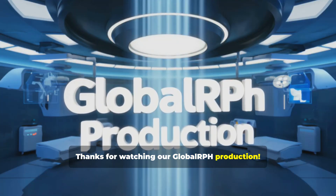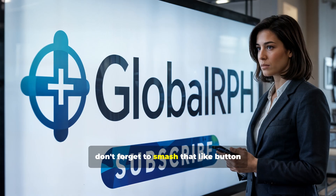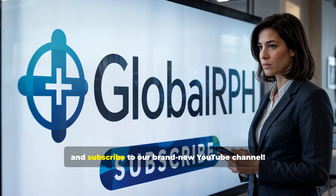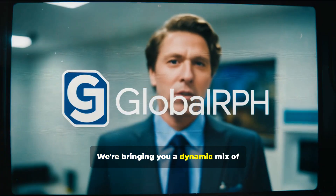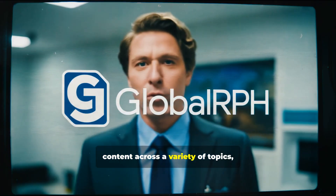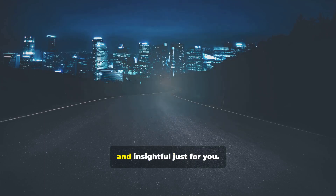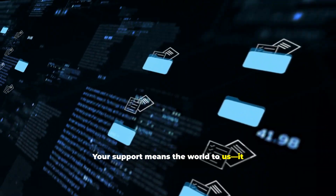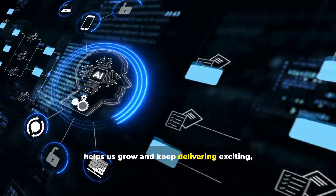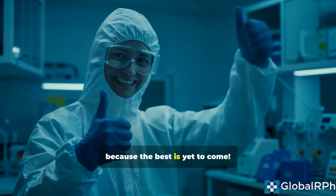Thanks for watching our Global RPH Production. If you enjoyed the video and found it helpful, don't forget to smash that like button and subscribe to our brand new YouTube channel. We're bringing you a dynamic mix of content across a variety of topics, so there's always something fresh, engaging, and insightful just for you. Your support means the world to us — it helps us grow and keep delivering exciting, high-value content. Stay tuned, because the best is yet to come.